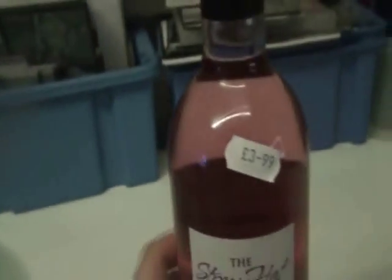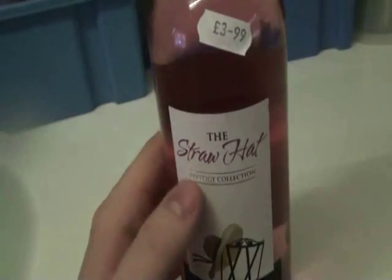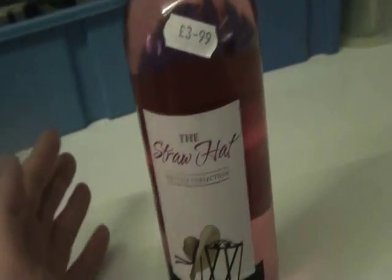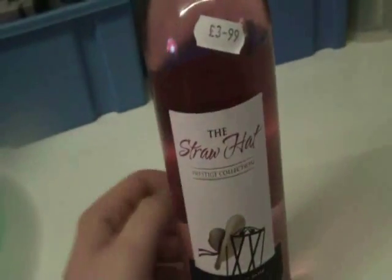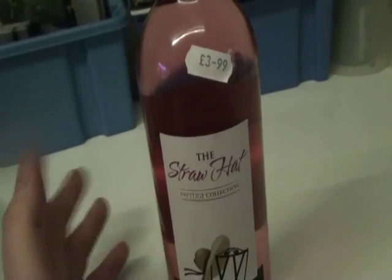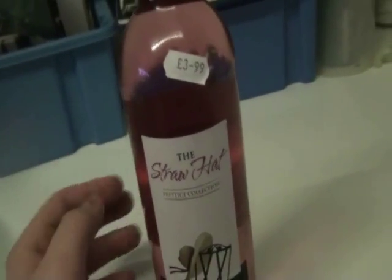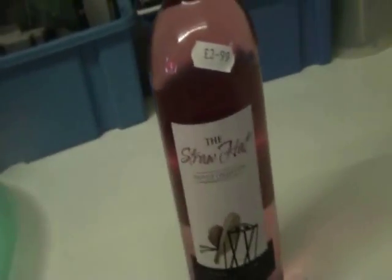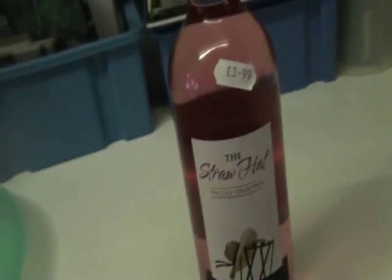I really like this wine because I'm not actually a particularly big wine drinker. There are so many different types produced all over the world and you don't always know what you're getting — sometimes you get a really good one or a really crappy one. But this particular one I really like.